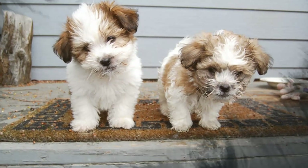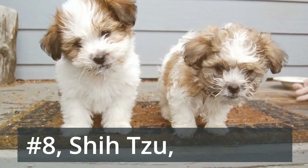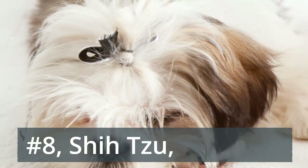Number 8: Shih Tzu. Originally bred to live inside Chinese palaces, Shih Tzus will settle for your more modest digs quite happily. Parents take note — these affectionate little guys are especially great with kids and other dogs.